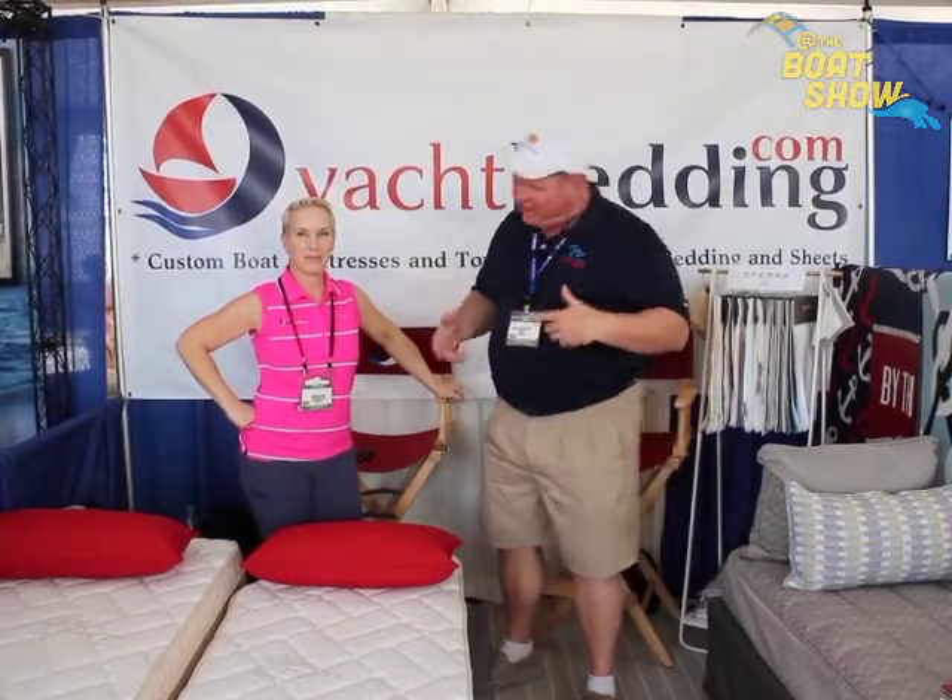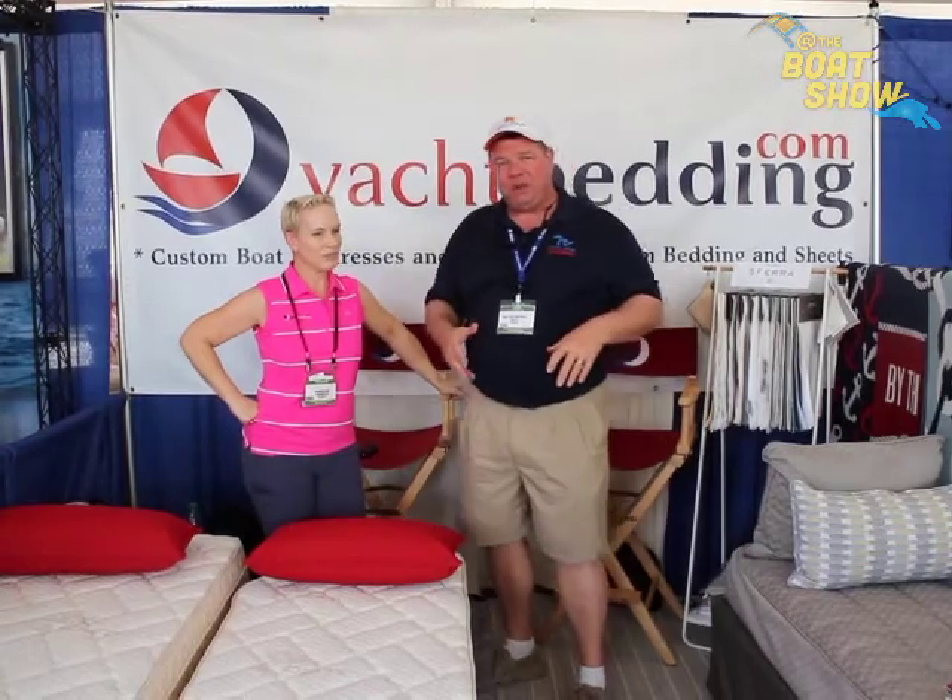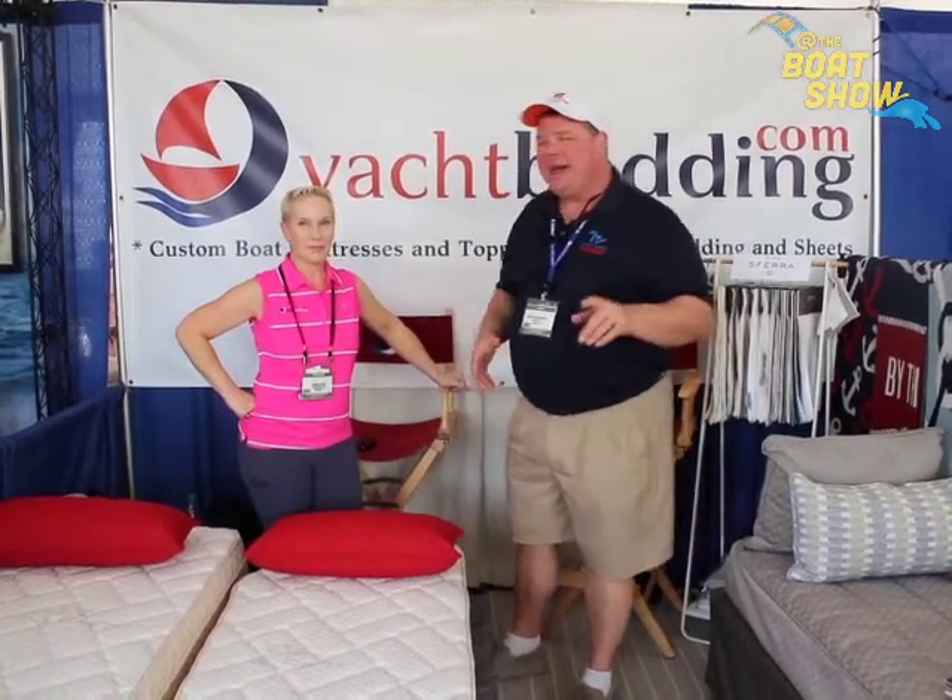Hey guys, Eric Kyle here, publisher of Great Lakes Scuttlebutt Magazine, and I'm excited to be down at the Palm Beach International Boat Show right here in beautiful South Florida. I love this show — by far my favorite show throughout the course of the whole year. While I'm here, I'm kind of wandering around looking for fun and exciting things to report on, and I ran across our friends over at YachtBedding.com.